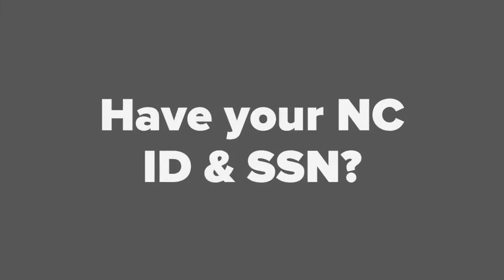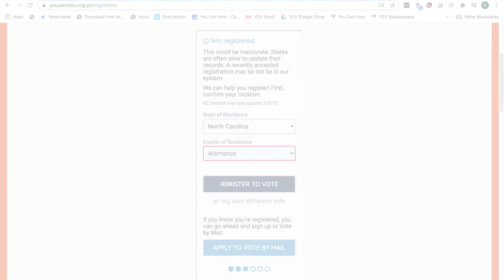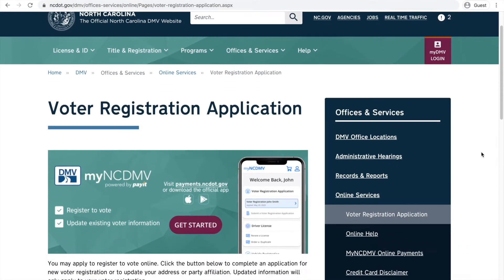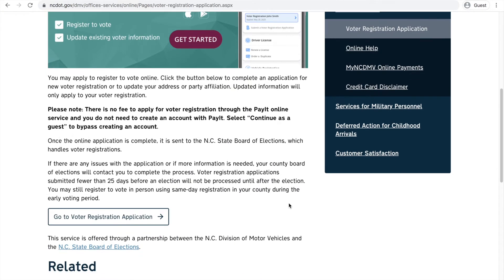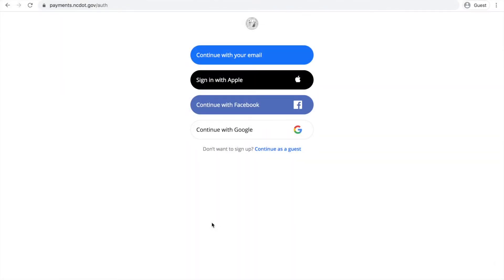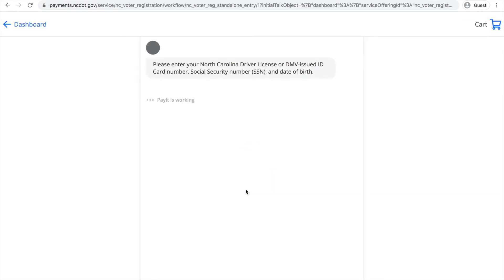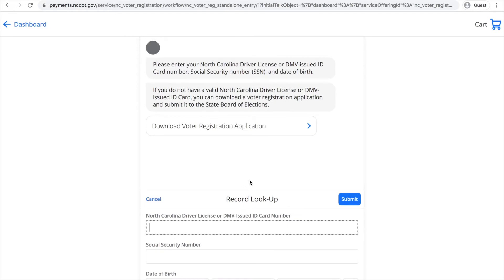If you have an NC driver's license and your full social security number, select Open NC website. You'll go to the DMV's online registration system. Select Go to Voter Registration Application, then Continue to DMV Services, then Continue as Guest. Enter your identifying information and complete your voting information to get registered.